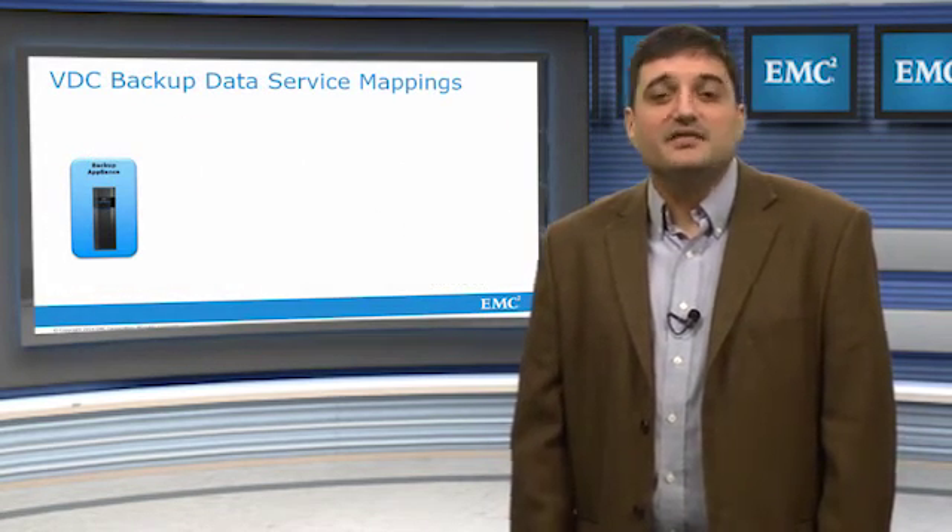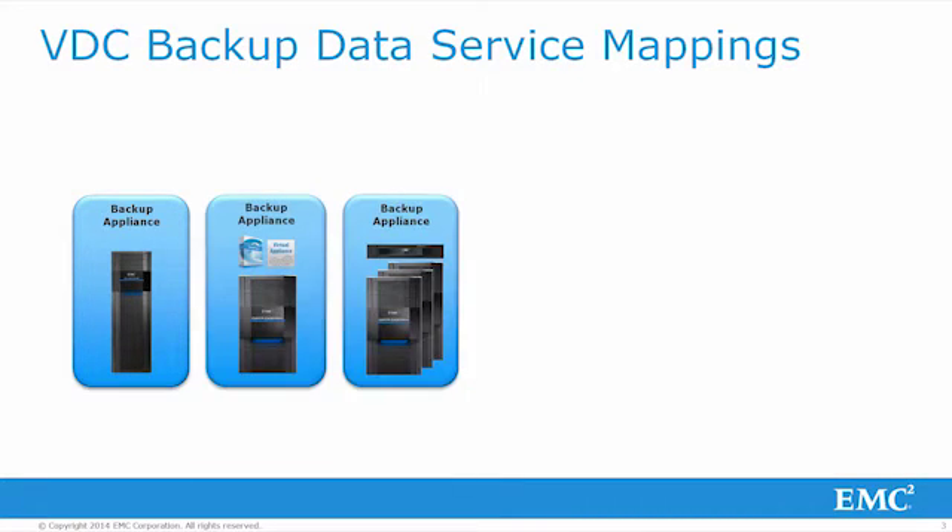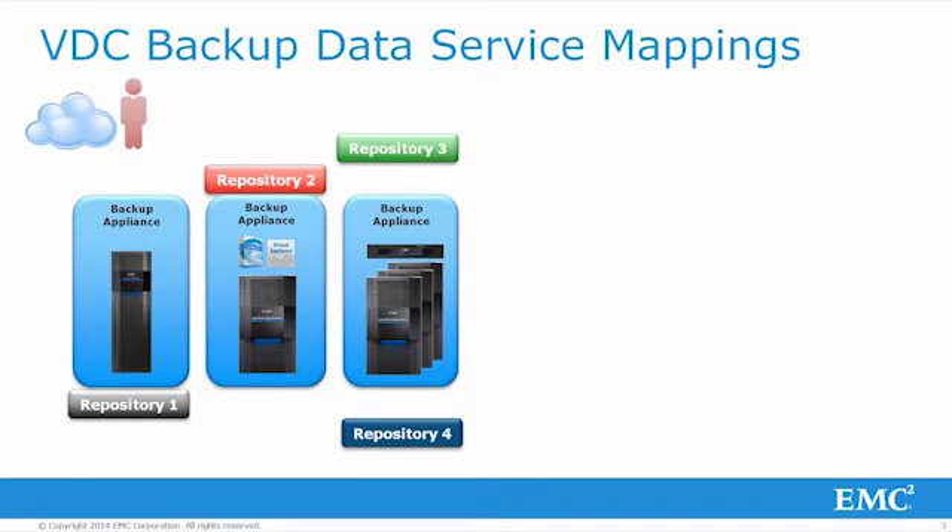For vCloud backup resources, the foundation is the backup appliance. A backup appliance can be either an Avamar data store, Avamar virtual edition, or an Avamar server with one or more Data Domain systems. The cloud administrator manages all of the backend backup appliances and will create backup repositories, which are essentially a one-to-one relationship to backup appliances. With this level of abstraction, we can logically assign and divide up the pool of backup appliances amongst tenants. While a repository can only be created using one backup appliance, a single backup appliance can be assigned to more than one repository, allowing multiple tenants to be logically partitioned on a single backup appliance.